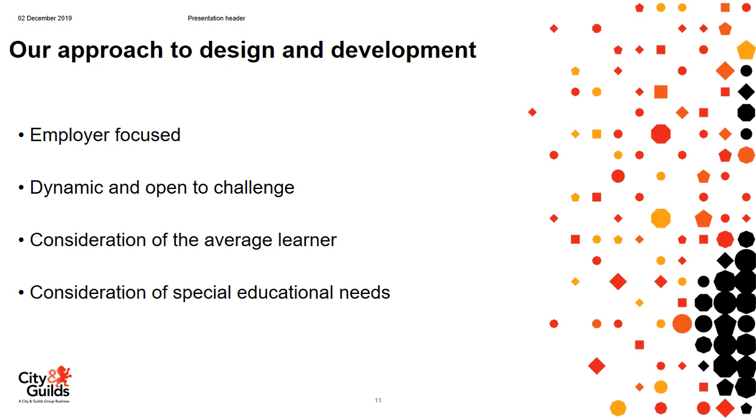Our approach to design and development of the technical qualification starts with the content and structure provided by the T Level panels — the on-site and building services engineering panels have drafted the content and structure. We then amplify that content and turn it into a technical qualification, giving sufficient content range for centres to deliver effectively and for us to create effective assessments. Throughout the process we ensure employer focus by constantly engaging with industry, remaining dynamic and open to challenge, holding constant review days, and considering the average learner and any special educational needs.